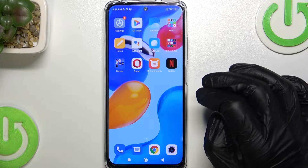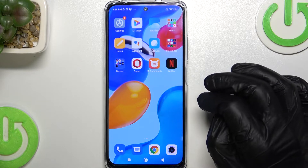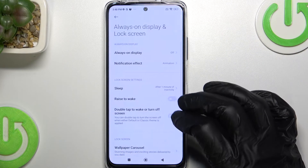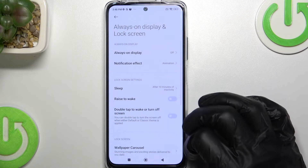Hello, in this video I'm gonna show you how to change your screen timeout to never on your Xiaomi Redmi Note 11S. So as you can see if we go to settings, always on display and lock screen and sleep, the maximum timeout is 10 minutes.